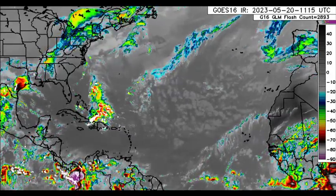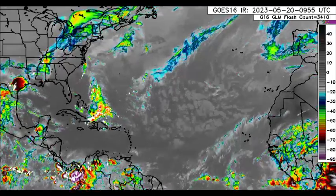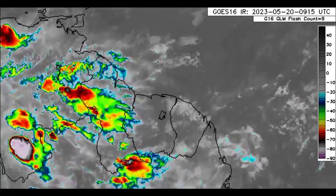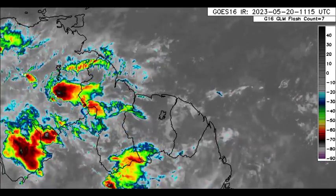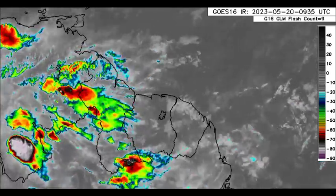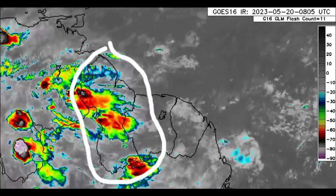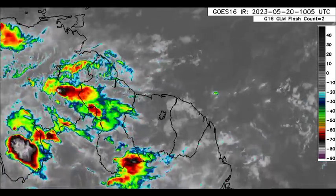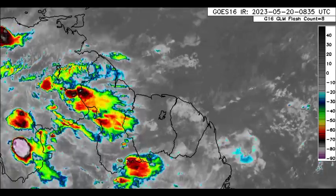First up, we're going to be taking a look at what is happening for Northeastern South America. We can see there is some convective activity, especially in the vicinity of Venezuela, but we've also got some activity over into parts of Guyana and Suriname. Over into French Guyana, we see mostly cloud cover. As we head throughout today, there can be the buildup of those afternoon showers and thunderstorms.